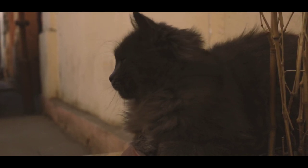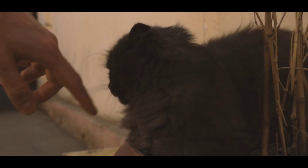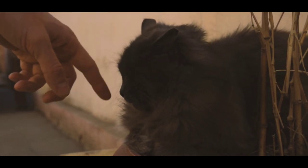They are generally healthy cats, but can be prone to certain health issues such as breathing difficulties due to their flat faces, eye problems, and skin infections.